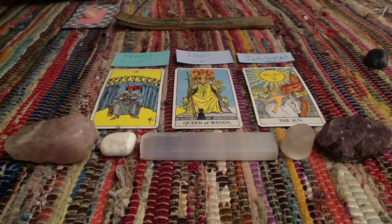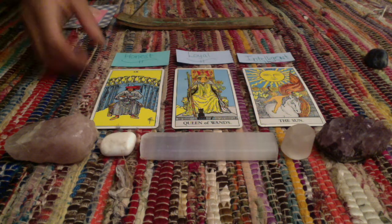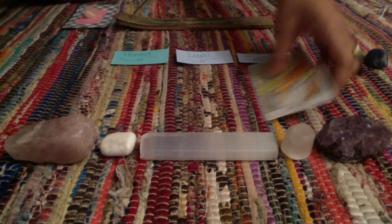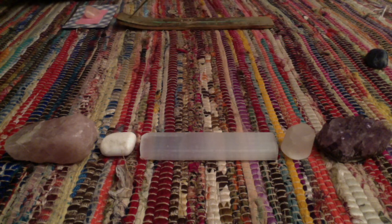That's all that I have for group number two. Thank you so much for tuning in to my very first pick a card reading. I'll see you on my next pick a card reading. Have a great day — see you next time.